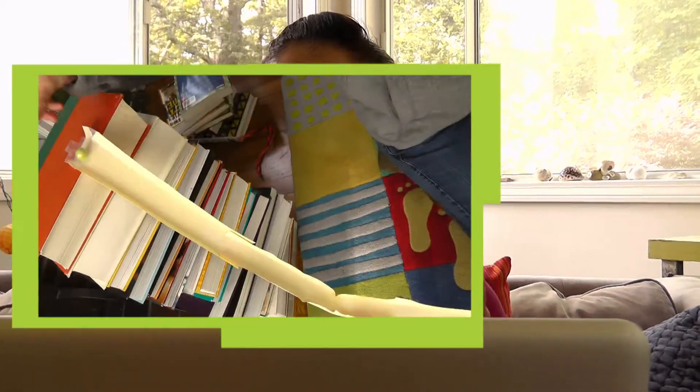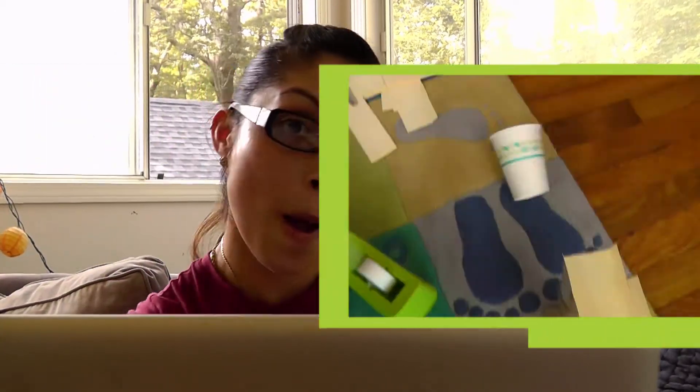Hi, it's Daisy from Design Squad. You might remember our last Top Builder Challenge, where we challenged you to build a roller coaster from poster board and paper towel tube.